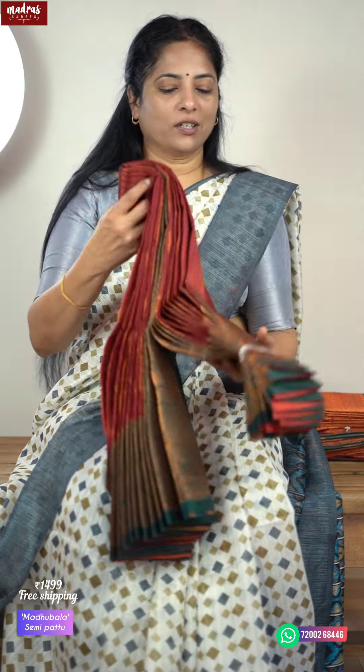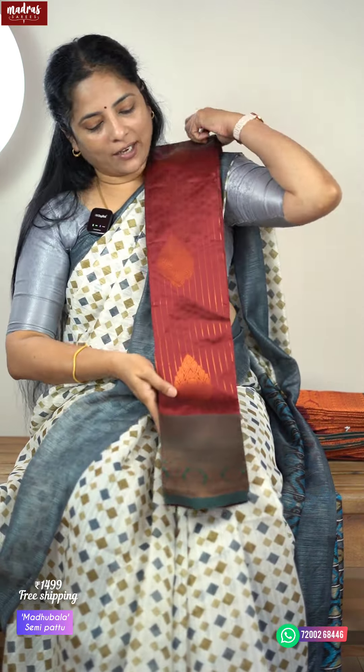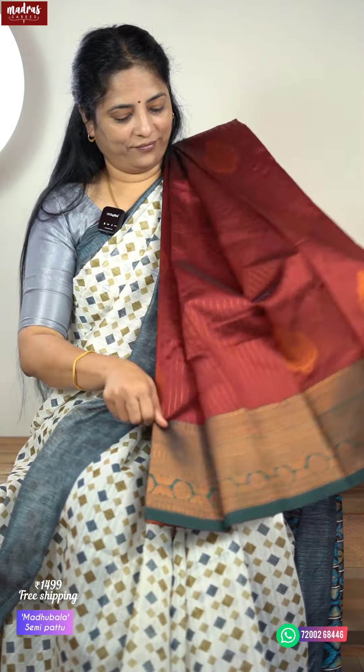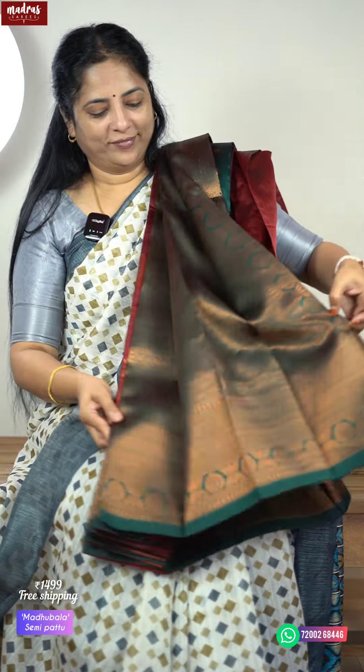Next comes the green color saree — this is a deep maroon red with a dark green border. The whole saree goes like that in a beautiful way — a dark green color rich border. Let me also show you the blue color combination. Beautiful, very rich — and it also matches the blouse.